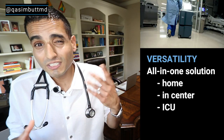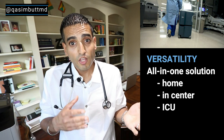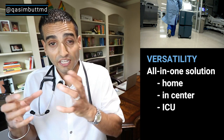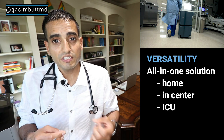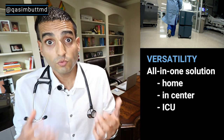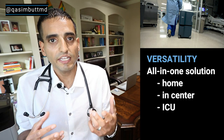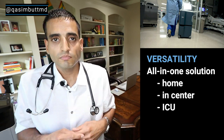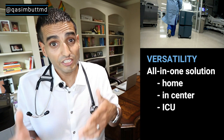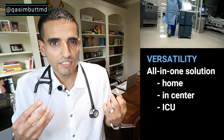Versatility: typically in the dialysis world, you have one type of machine for dialysis at home, another for dialysis in-center, and another for really sick patients in the ICU. Well, Outset Medical designed this machine so that you can change the settings to do all three — a kind of all-in-one solution. I have not used this machine in-center or in the ICU, so I really can't comment on how effective it is there.